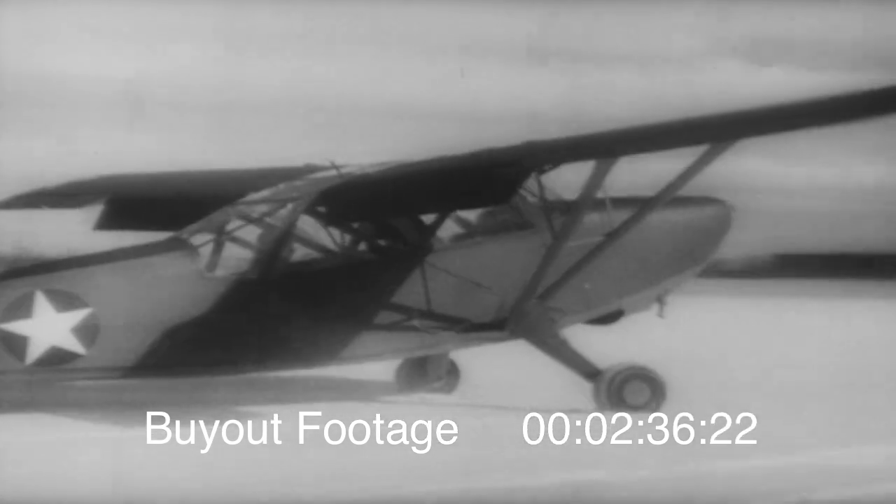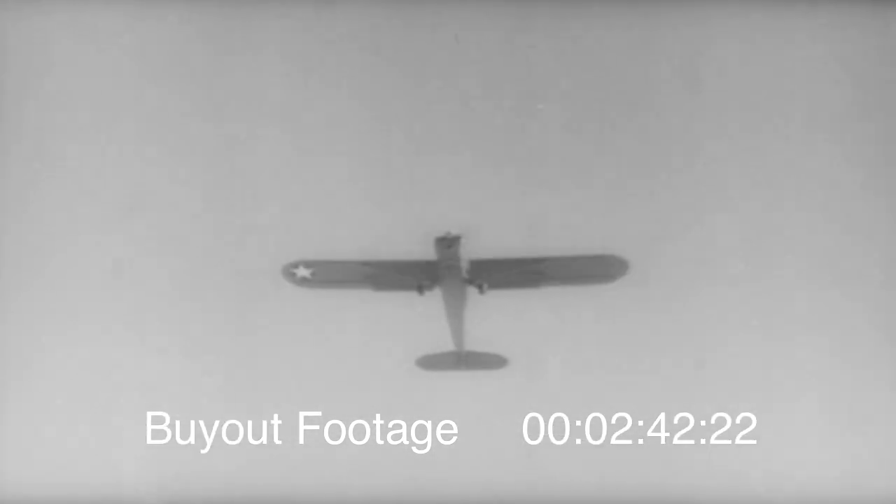The United States Army has a new and radical little plane too. Designed to go wherever ground troops can go, it needs remarkably little space to take off, and it climbs like a shot.